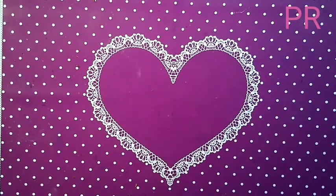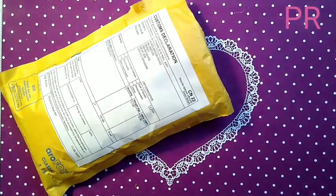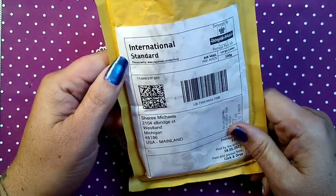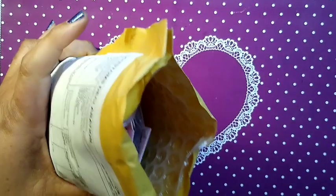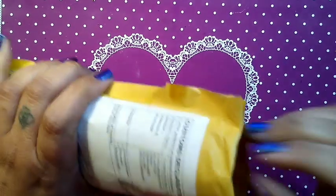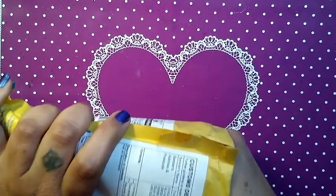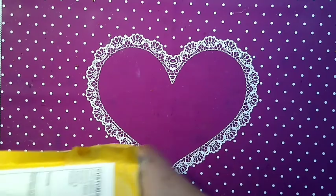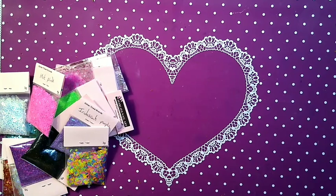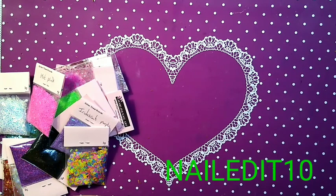Hello, this is Sharifah from Just Nailed It. We have got airmail — a package here from Charlie's Nail Art. It is open, I've cut it open, I've not dug in yet, and I cannot wait! I'm just gonna start pulling things out. This is packed full. I am an ambassador of Charlie's Nail Art.